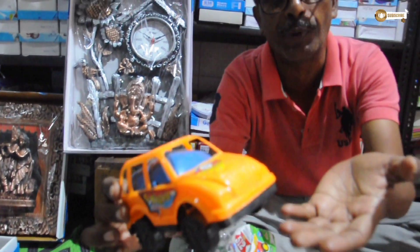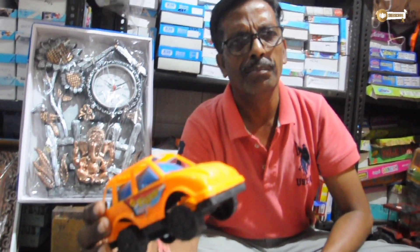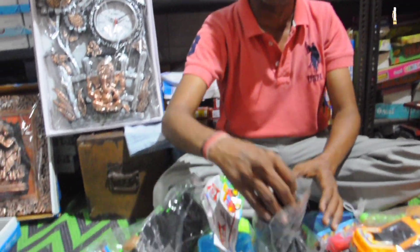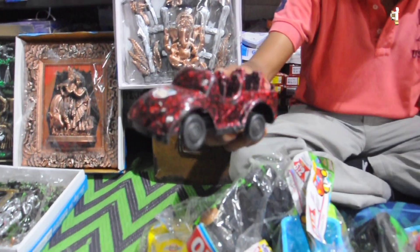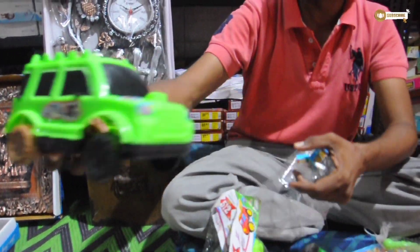The market price will tell you — it's 1-2 rupees more in the market. This item is 5 rupees here. We have all kinds of items. Look at this one — it's 5 rupees as well.